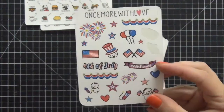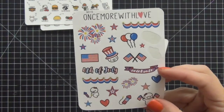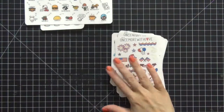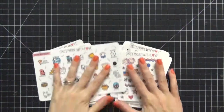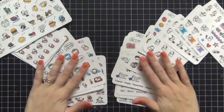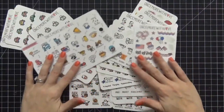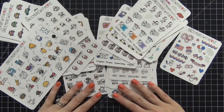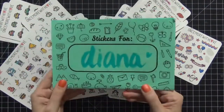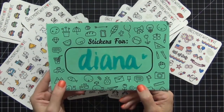I wish I had ordered more than one of the Fourth of July sheet. That is my current collection — this was my new haul, and I have lots and lots of these. I am putting in another order today because I need more. I hope you guys enjoyed this; if you have any comments or questions just leave them below. Bye!